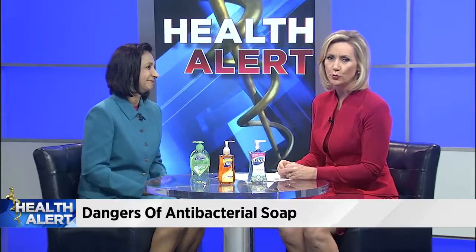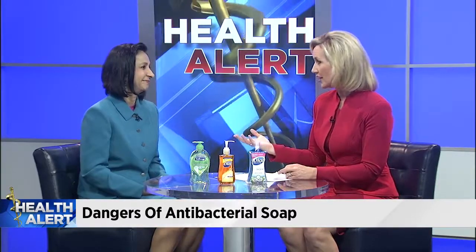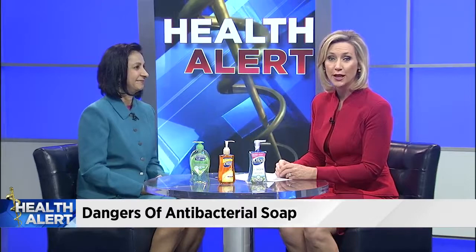Dr. Bidet, thank you very much for being here. And of course, you can watch this entire interview later this morning on newsforjax.com.